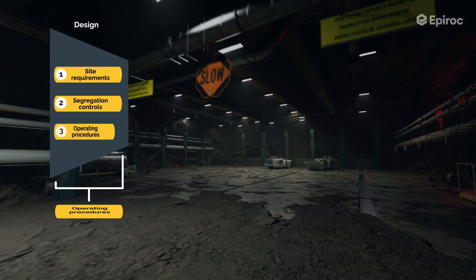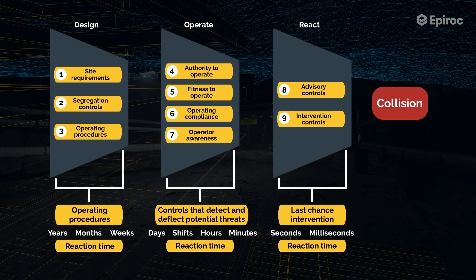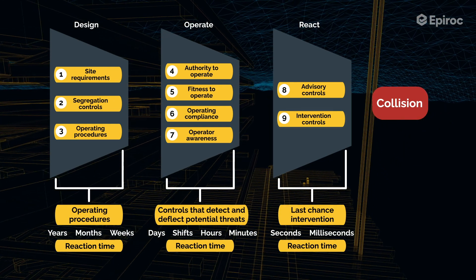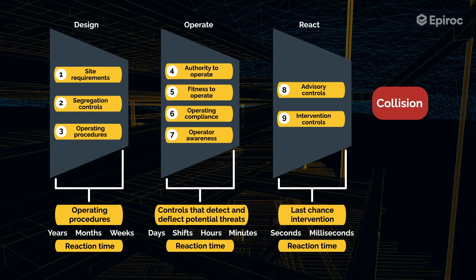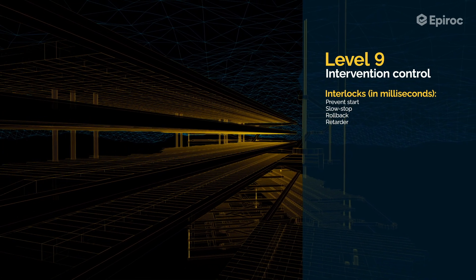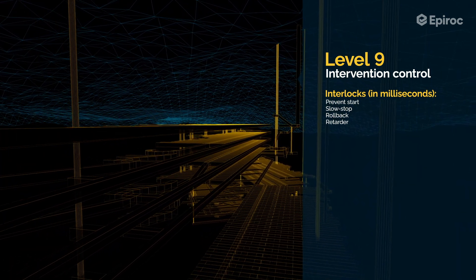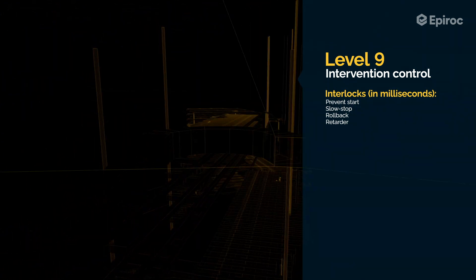Whilst a customer should implement effective Level 1 to 6 operational controls to reduce exposure to unwanted vehicle interactions, Epiroc's Titan system assists the mine with the implementation of Level 7 to 9 controls, where there is a drift in the performance of the underlying controls. Level 7 and 8 systems are awareness and advisory systems. Level 9 is an intervention control that will automatically slow and stop a vehicle if the operator did not respond to Level 7 and 8 warnings of an imminent collision. South Africa's Department of Mineral Resources introduced vehicle intervention legislation in 2015 to reduce mine accidents. The slowdown and stop clauses were suspended, but due to poor safety performance, they were reinstated in 2022, making compliance mandatory for all mines.